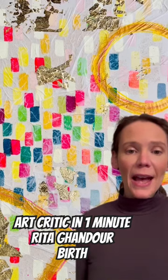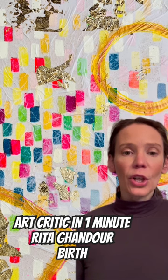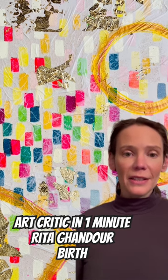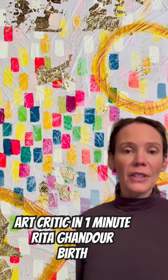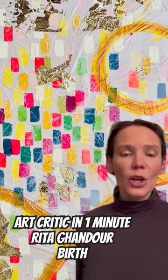Art Critic in a Minute is back, and today's artist is Rita Gandor and her acrylic, oil, metal, paper on canvas called Birth. It's part of the Stanford Art Association's Spring Awakening exhibit at the Ferguson Library, opening in April, and her painting really represents awakening.